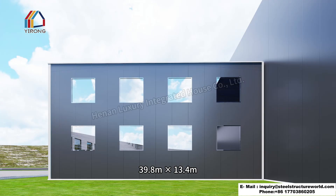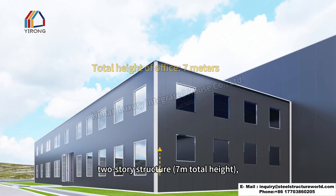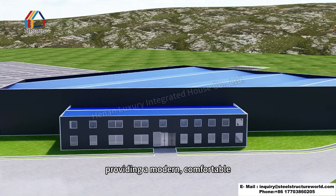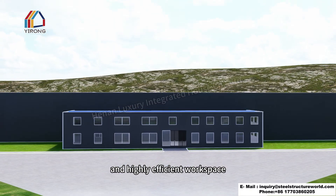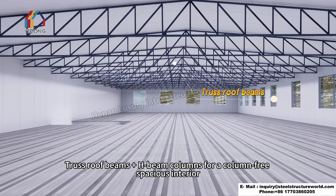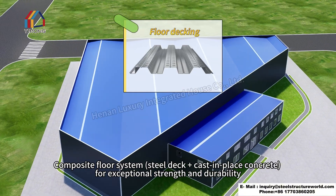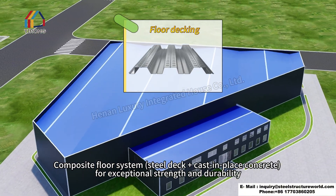26 M6 extra-large roller shutter doors enable efficient cargo handling, significantly improving loading and unloading speed. The office section measures 39.8 meters by 13.4 meters, with a two-story structure and 7 meters total height, providing a modern, comfortable, and highly efficient workspace. Press roof beams plus H-beam columns create a column-free, spacious interior, with a composite floor system of steel deck plus cast-in-place concrete for exceptional strength and durability.